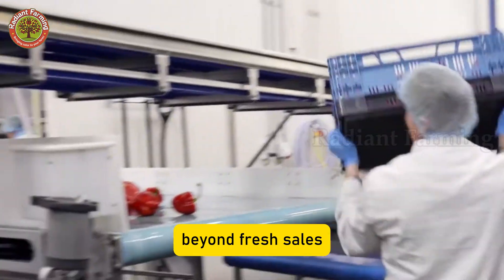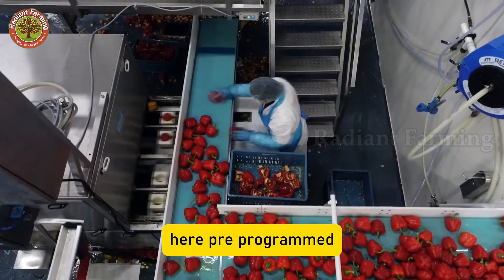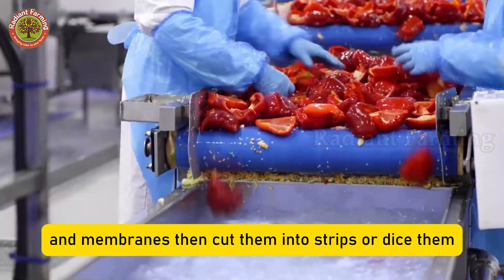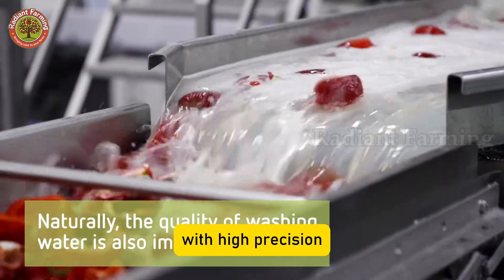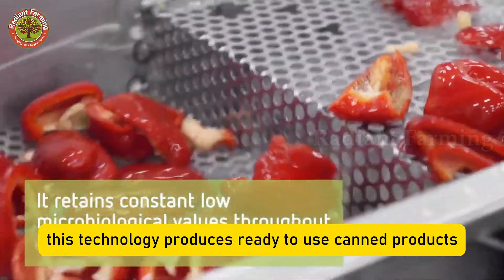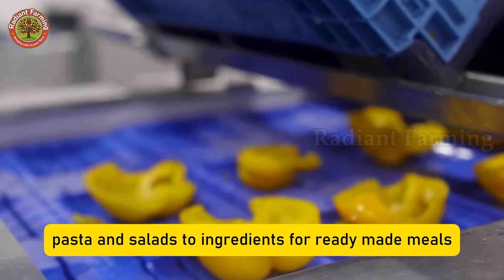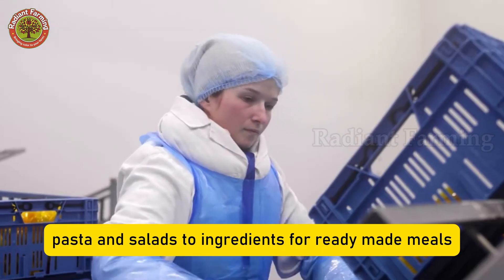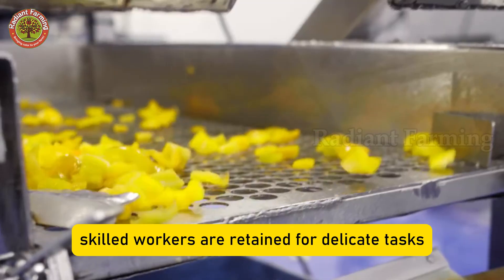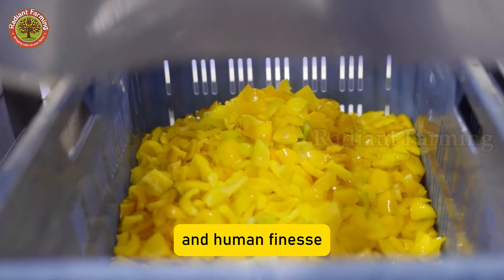Beyond fresh sales, part of the harvest enters deeper processing lines. Here, pre-programmed robotic arms can slice peppers lengthwise, remove seeds and membranes, then cut them into strips or dice them with high precision. This technology produces ready-to-use canned products quickly — from pre-cut peppers for pizza, pasta, and salads, to ingredients for ready-made meals. Still, in many factories, skilled workers are retained for delicate tasks, maintaining a balance between machine precision and human finesse.